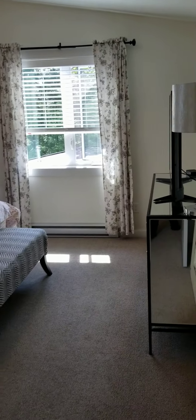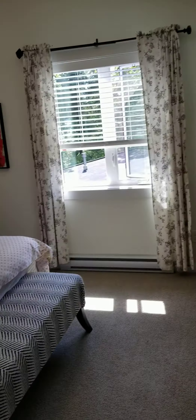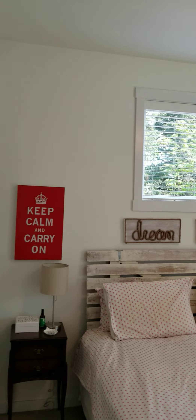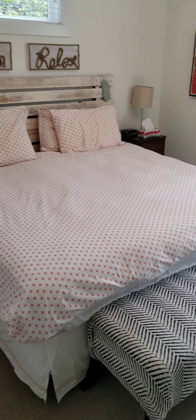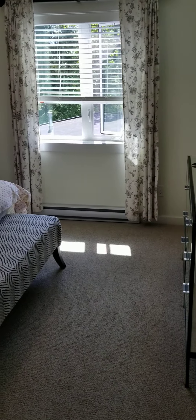And into the third bedroom — again, lots of natural light. This room opens to the south, so there's an extra window above and high ceilings on the south side. This bedroom is actually being used as a master by the seller.